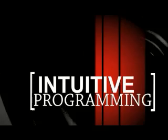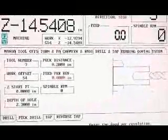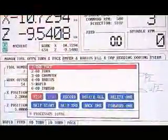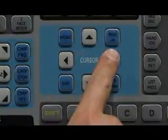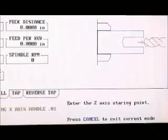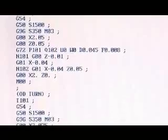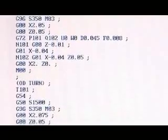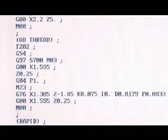All Haas tool room lathes include our intuitive programming system software, which guides the machine operator through the steps necessary to make a part. Utilizing a proprietary conversational operating system, novice users are able to machine parts without having any knowledge of G-code programming. The Haas IPS software is easy to use and understand. Using the handwheels and entering information when prompted by the control are all it takes to make a part. The Haas control will save the information entered by the operator and turn it into a reusable and transferable standard G-code program that can run on any Haas high-output turning center.